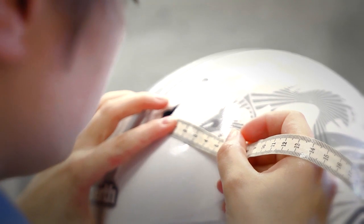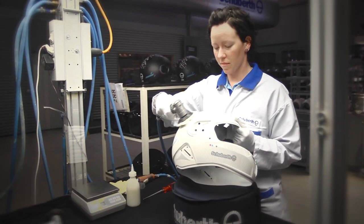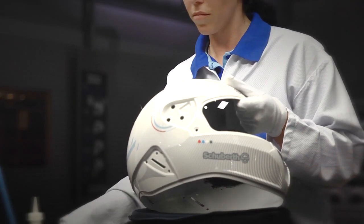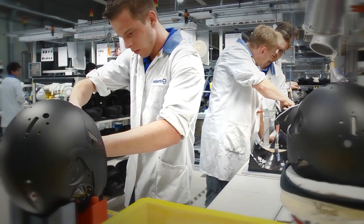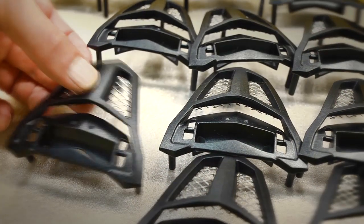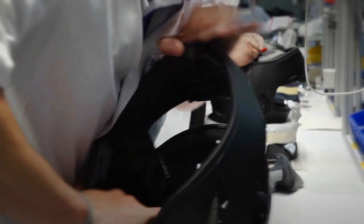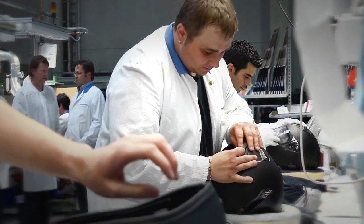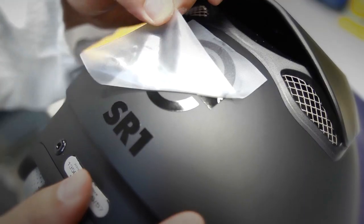Every individual working step at Schubert is taken while focusing on the manufactured final product. Our specialists need up to two hours per helmet to apply the elaborate racing decoration — love and passion, even in the smallest detail. Here at Schubert's, the whole really is more than just the sum of its parts. The high-performance EPS inner shell and the hand-sewn interior filling are added. This means the SR1 has passed through 35 pairs of hands to this point.